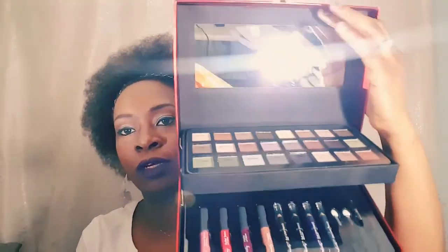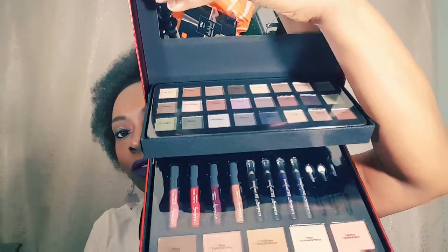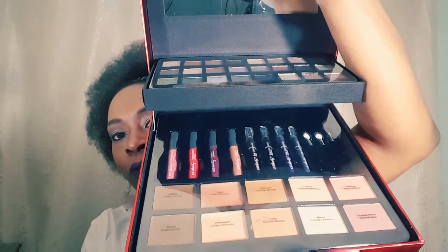This video reminds me of my Ulta haul after Black Friday — I'll leave a link or a card for that. I found this on clearance — it's the total face package. It has everything except the primer for your face. You can see the eyeshadows, bronzers, shimmers, lips, eyeliners, lip liners, brushes, appliques, and little compartments on the side. If you want a full review on this, check out my other video.